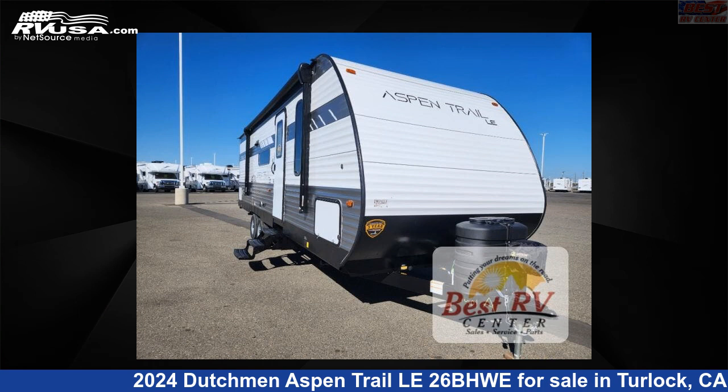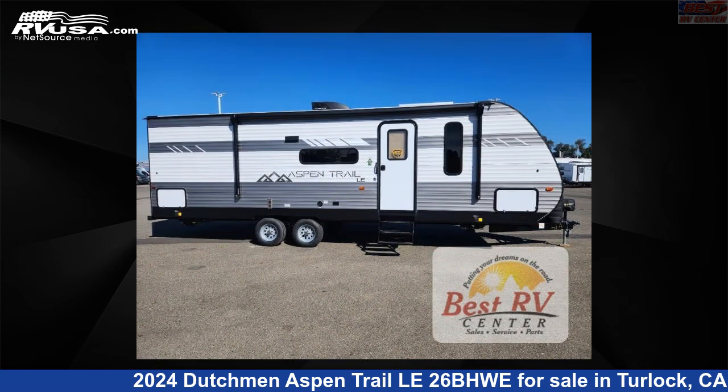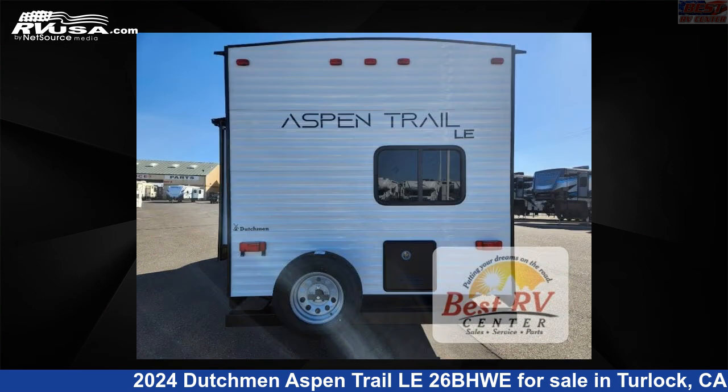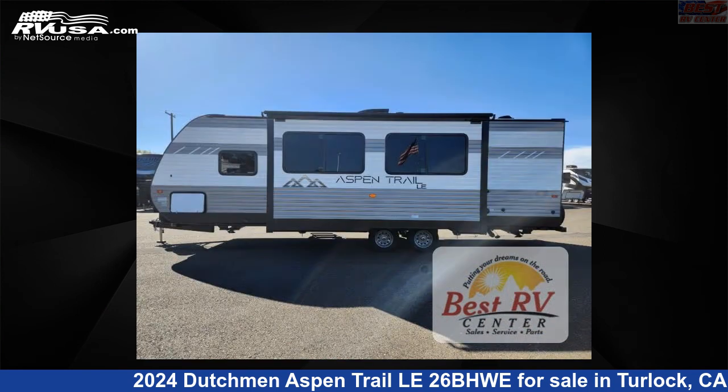This 2024 Dutchman Aspen Trail LE 26BHWE is a travel trailer RV. It is located in Turlock, California, 95382, and is offered for sale by Best RV Center. Click the link in the video description to visit RVUSA.com and see more photos as well as the current price.